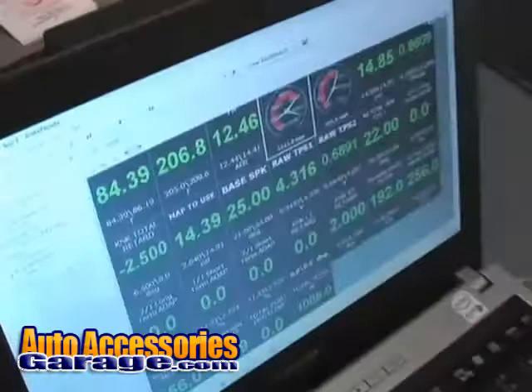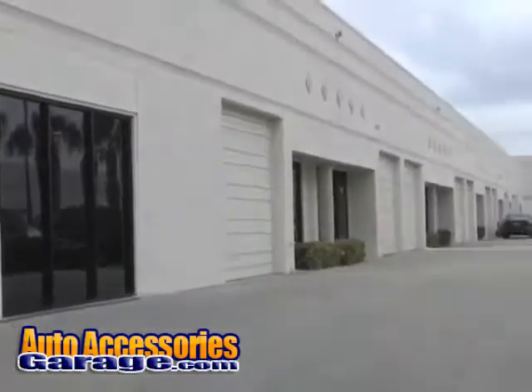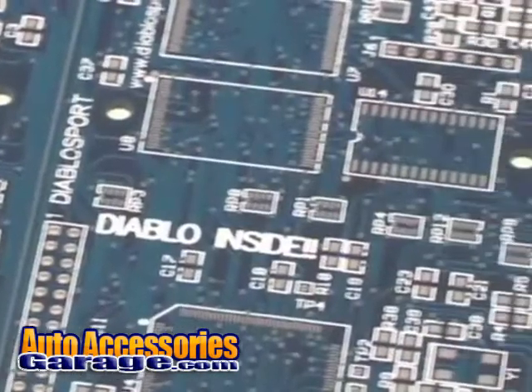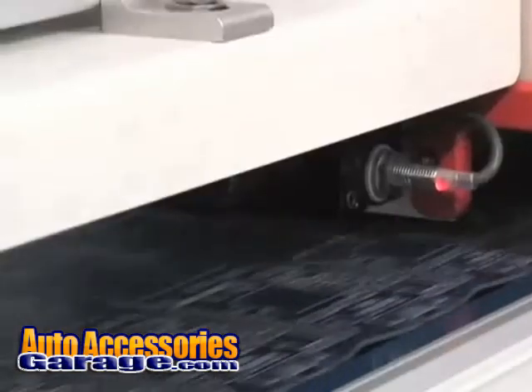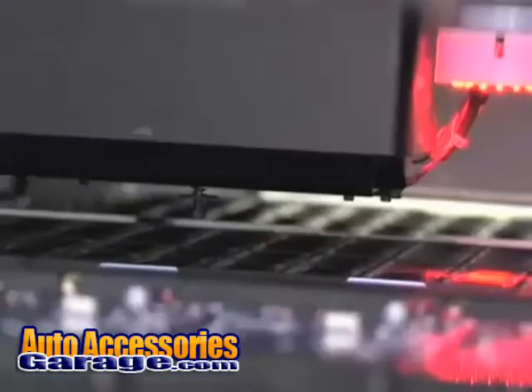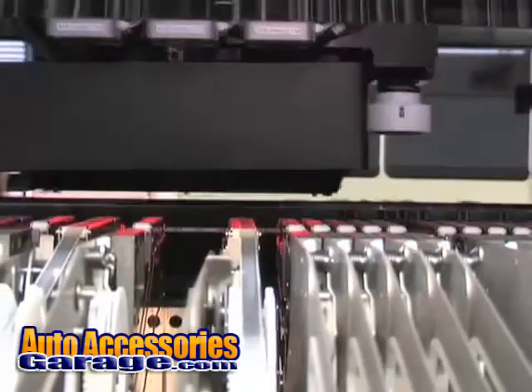After the final Diablo Sport calibration files are developed, the EFI tune is sent to Diablo Sport's manufacturing facility. Here, Diablo manufactures all the circuit boards in-house with laser-guided processing machines. The boards start with a layer of solder paste, then they're loaded into the processing machine where six heads work simultaneously to build the boards at speeds up to 20,000 components per hour.